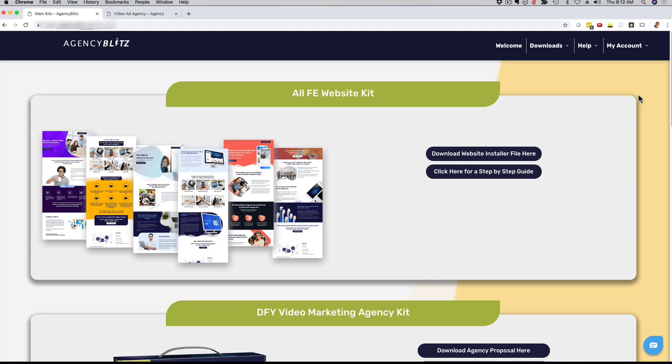Agency Blitz is a full-blown done-for-you marketing solution so that you can market your business and your brand in a very professional way. We did this for four different services that you might want to offer, and for each service you get different resources.